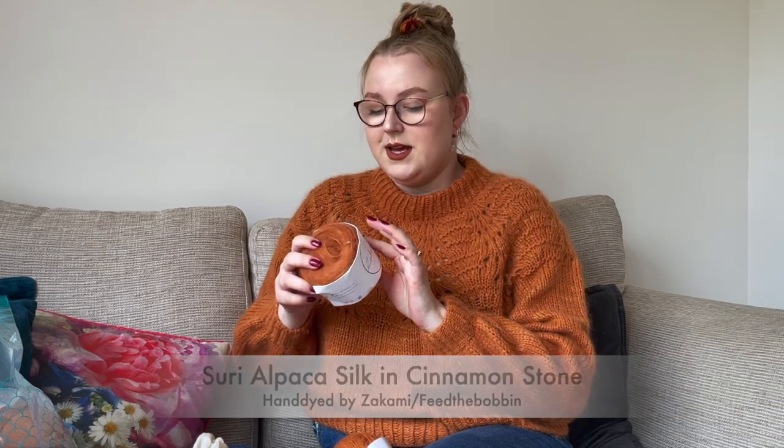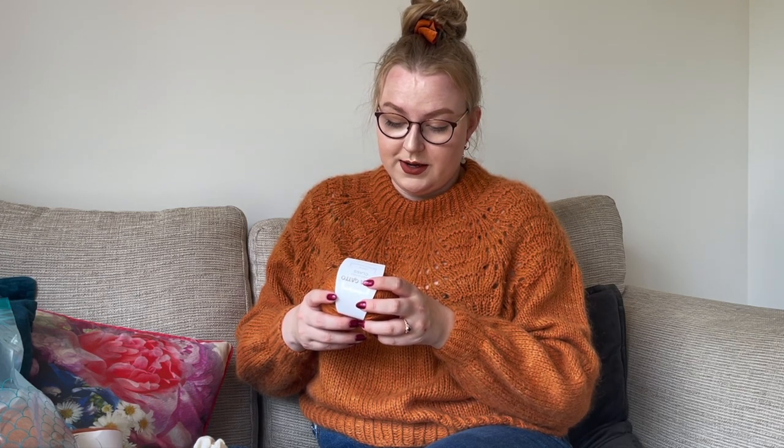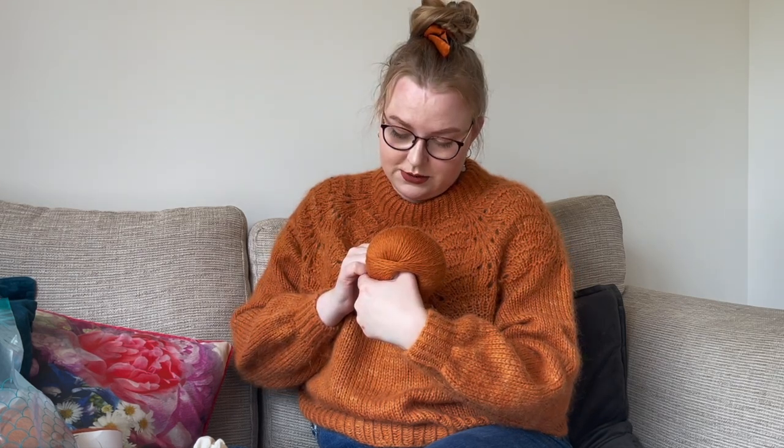My yarn combination: the first strand was a hand-dyed yarn by Sakami — or Feed the Bobbin on Instagram — in the color Cinnamon Stone. It's 74% baby camel and 26% silk. Each skein comes in 50 grams and runs 300 meters, so it runs slightly shorter than mohair, but it doesn't work out that much more expensive because you get 50 grams.